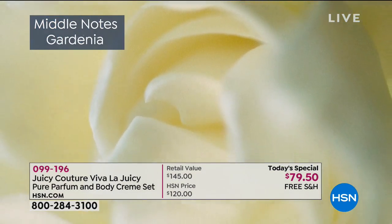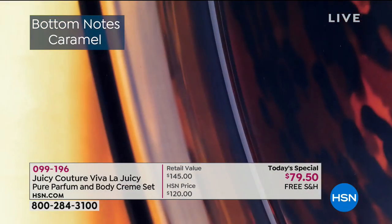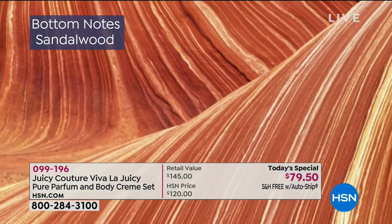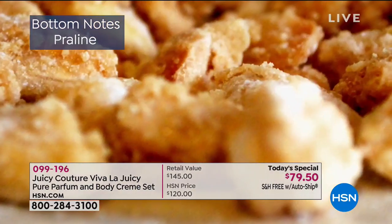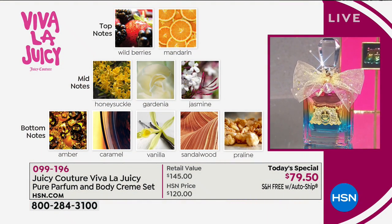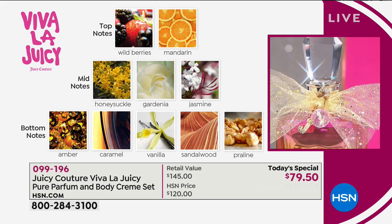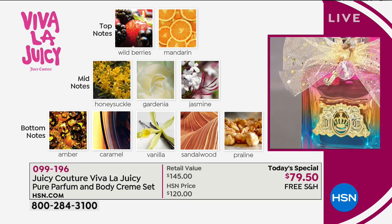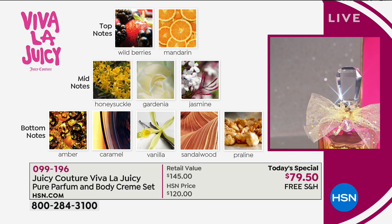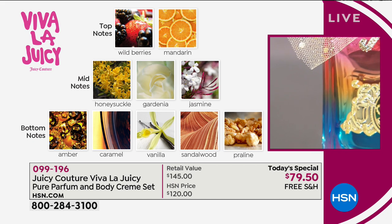You've got fruity wild berries and mandarin — that pizzazz on top. The heart of the fragrance: beautiful, delicate florals. And the bottom notes: amber, caramel, sandalwood that softens and sophisticates everything — a nice musk on your skin. Praline and vanilla are sweet. There's a little something for everyone. We are just as well known for our fragrance as our packaging. Our designer Paul has designed every bottle we've had for Viva La Juicy.